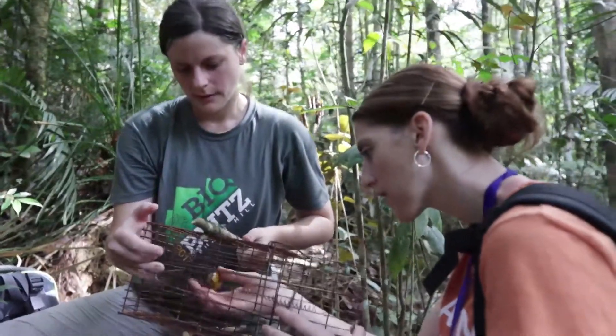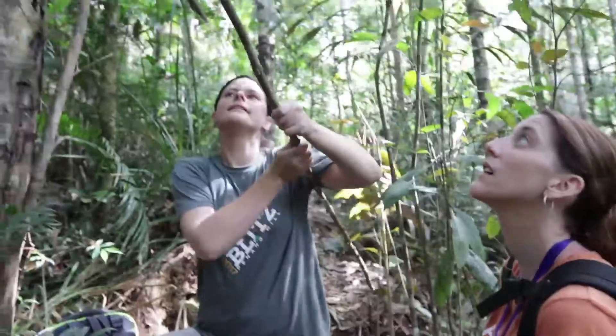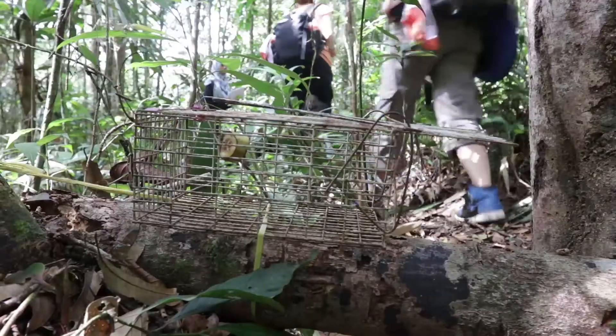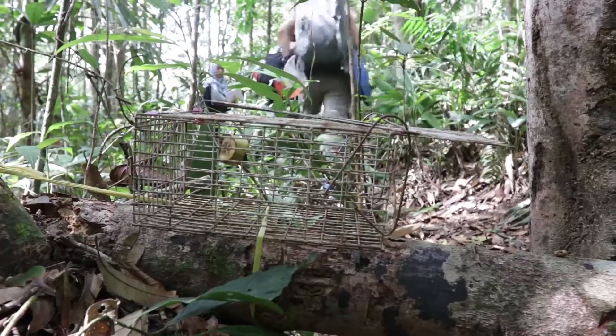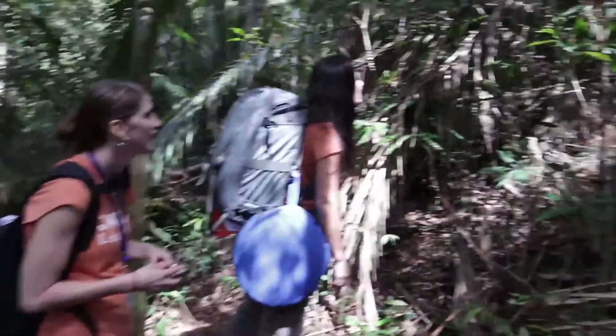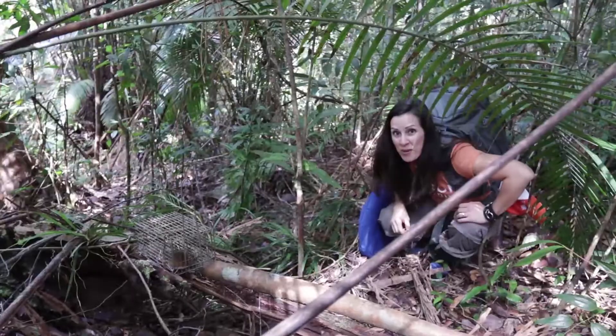So far we've looked at 19 traps and there hasn't been anything in them. Hopefully we'll see something — and if not, this is really cool anyway to see how the traps are set up. Wait — in one of these cage traps here, there's a rat! We found our first mammal in the trap!